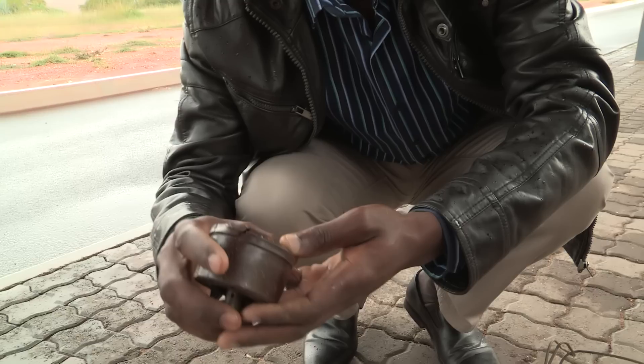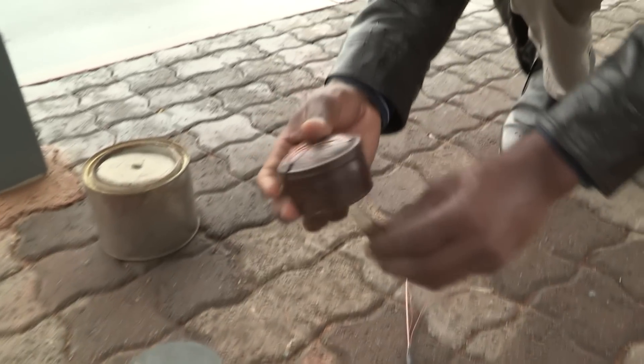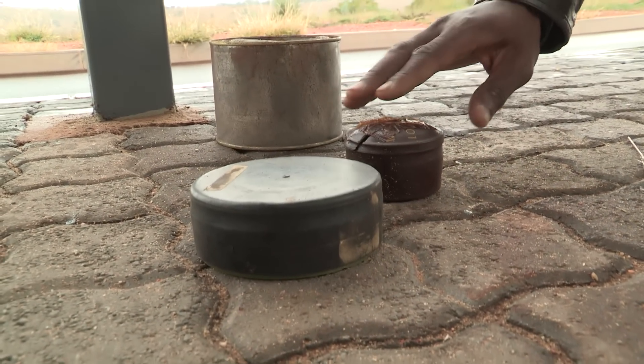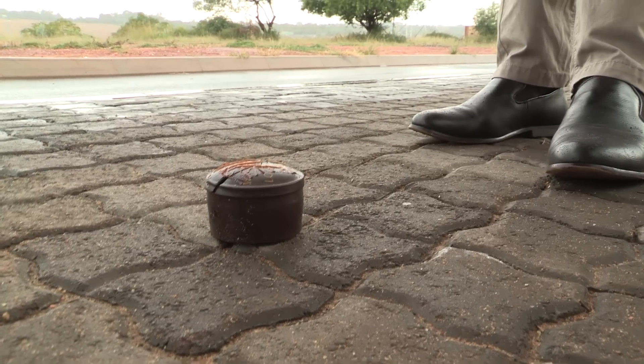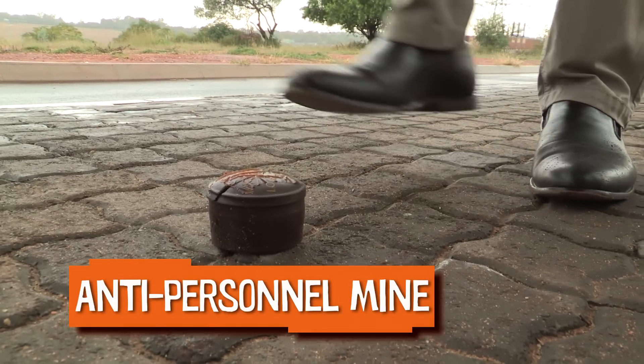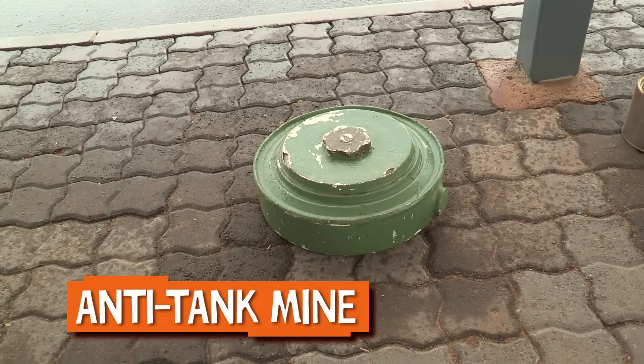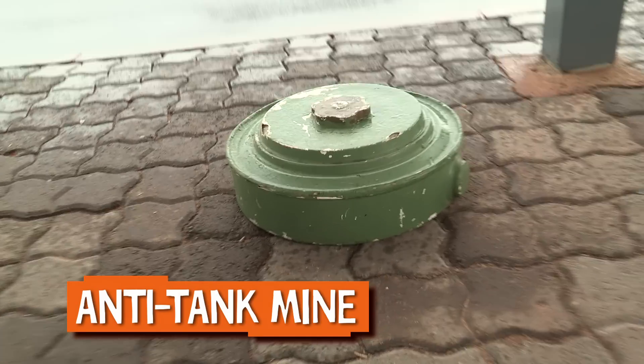A landmine is actually a bomb that they plant on the ground. The purpose of planting landmines is to try to defeat enemies. When somebody steps on it, they actually get killed. We have two different types: an antipersonnel mine that explodes when somebody steps on it, and an anti-tank mine that explodes when somebody drives over it.